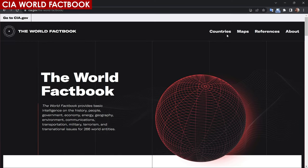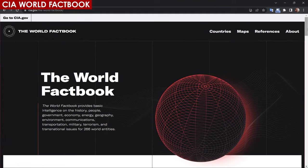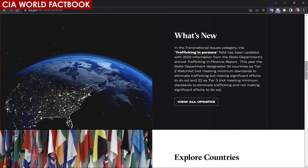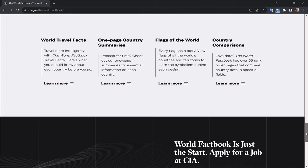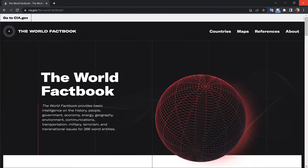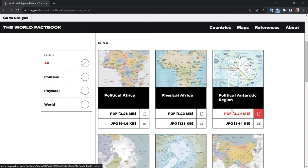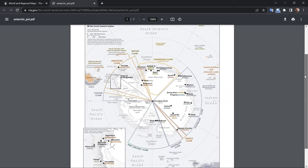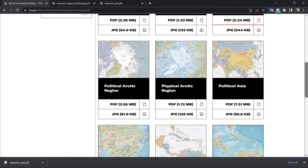Another great place to find maps is the World Factbook from the Central Intelligence Agency. The World Factbook is a comprehensive resource that provides information on the geography, people, government, economy, communications, transportation, military, and transnational issues for countries and territories around the world. The Factbook is published annually by the CIA and is widely used by governments, businesses, journalists, and researchers as a reliable source of information on international affairs.